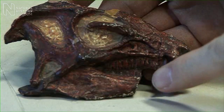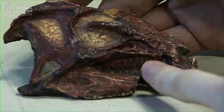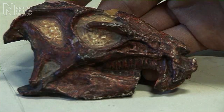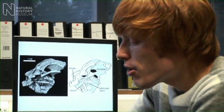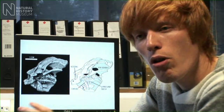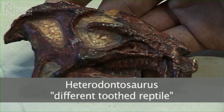Now, at the front of the jaws, you have enlarged, fang-like canines, and behind that you have a closely packed array of heavily worn, grinding, molar-like teeth. This is very unusual for reptiles. Most reptiles have a dentition in which the same morphology of tooth is present all along the tooth row. And it gives rise to the name heterodontosaurus, which means 'different toothed reptile.'